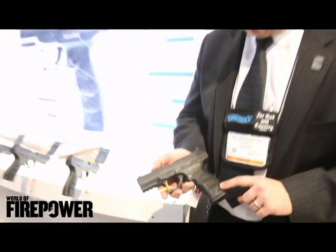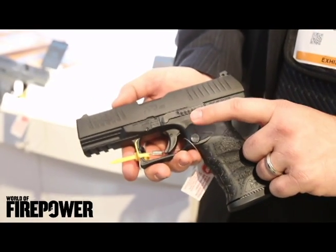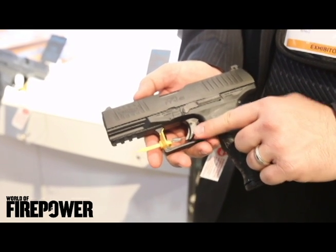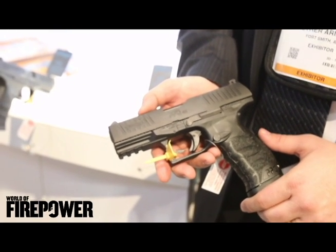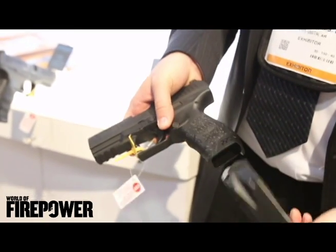It features Carl Walther's signature ergonomics, our interchangeable back straps, push button magazine release, ambidextrous slide release, 5.6 pound trigger pull, and front and rear slide serrations. It also comes with a picatinny rail for either lasers or lights, and it also features a 12 round magazine capacity.